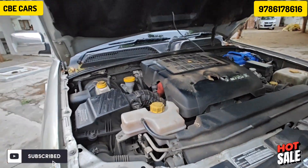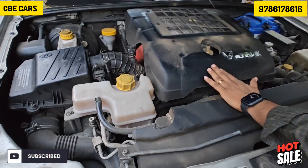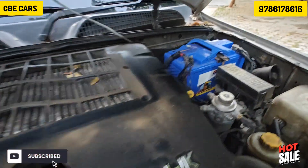We have two seats in the rear. The engine cabin is very neat and nice. The engine is in very good condition.